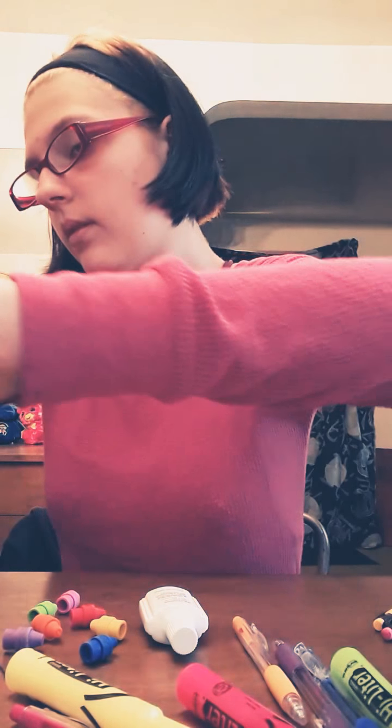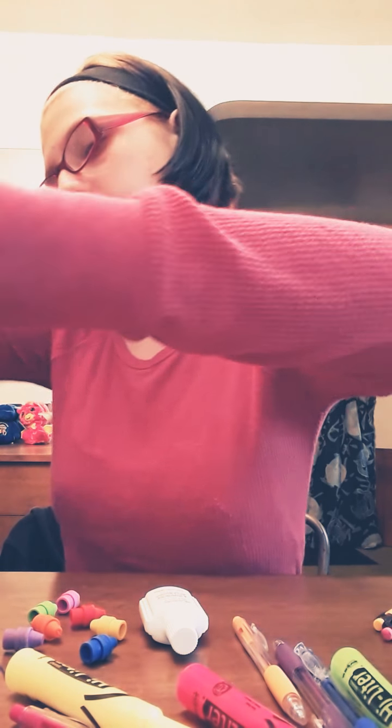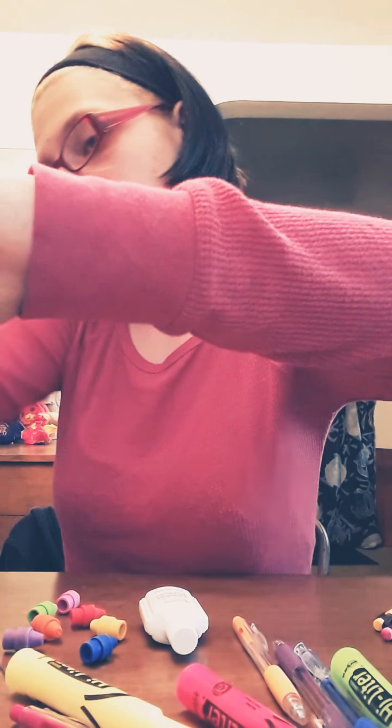Next thing to put in there would be these pencils, because these are what you should give people whenever they lose their pencils. Maybe I should put the tips up where the crayons are. There we go.